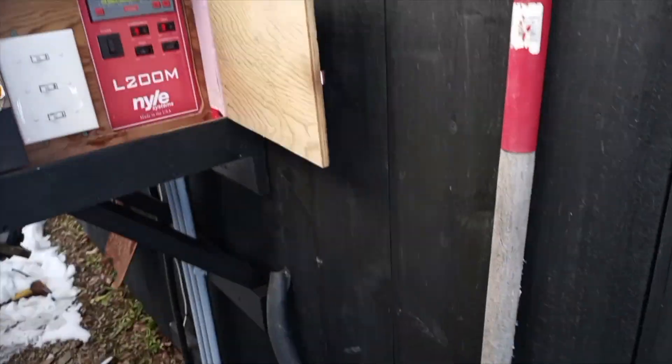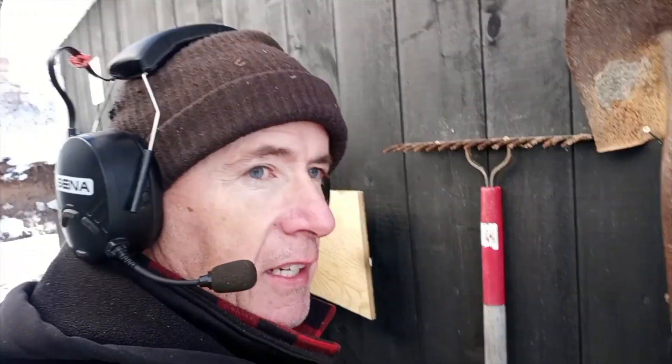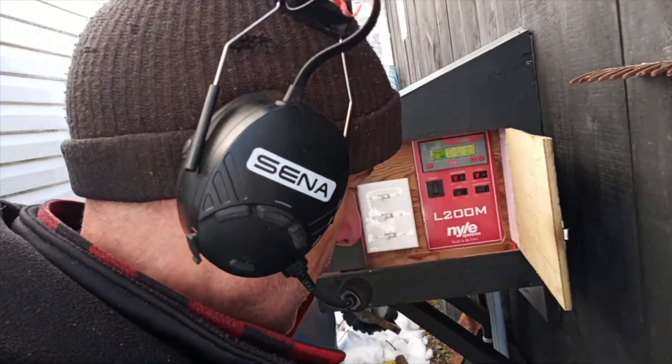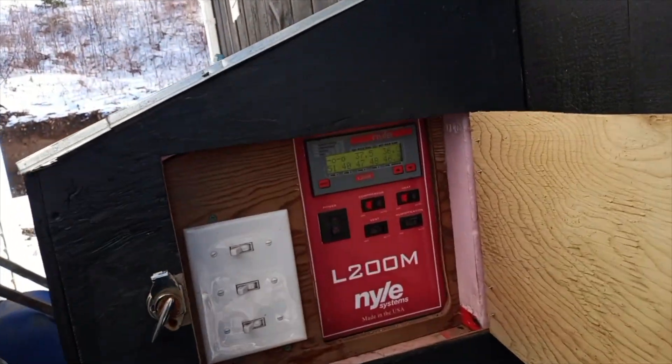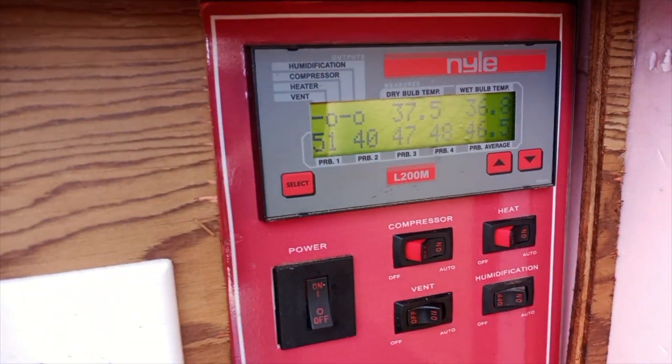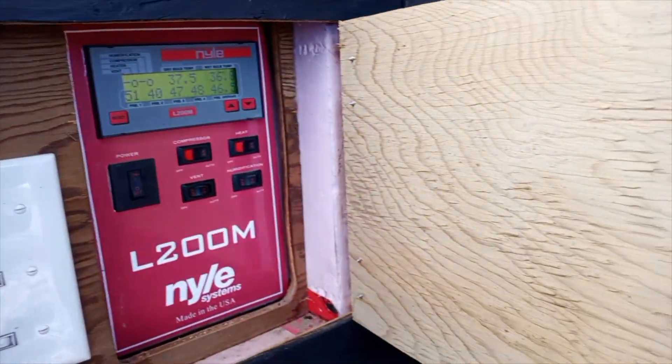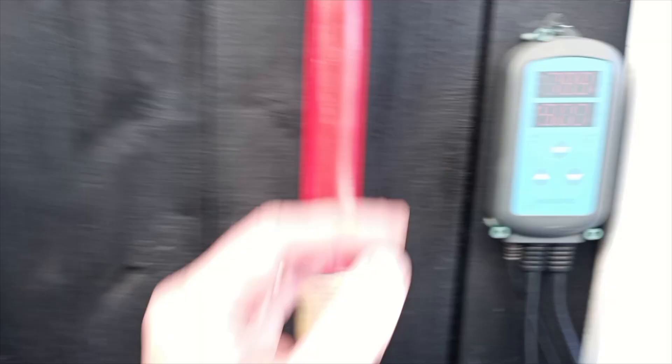That wood was bucked and split around mid-November, so the logs are about a year old — along the way, but I would still consider them green and wet, and the probes indicate that. The average is 46.5 percent moisture content.